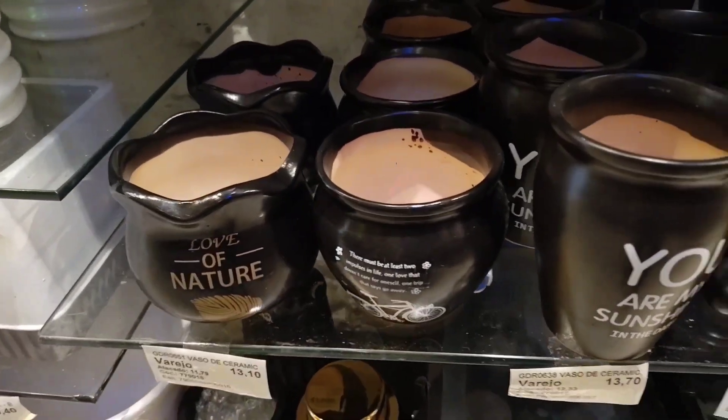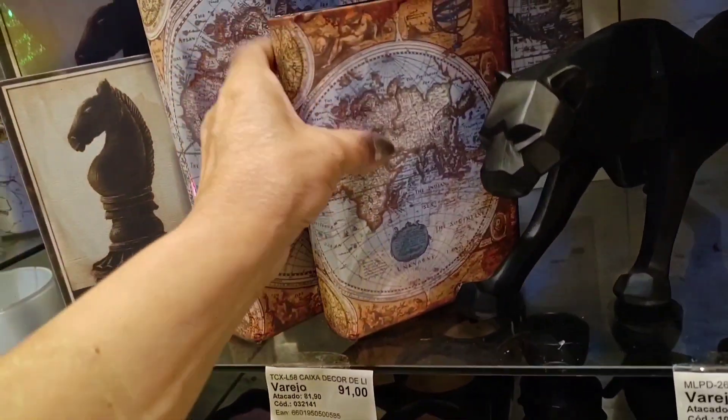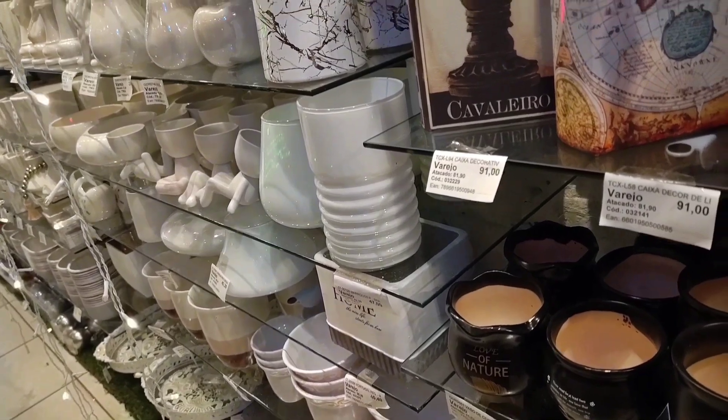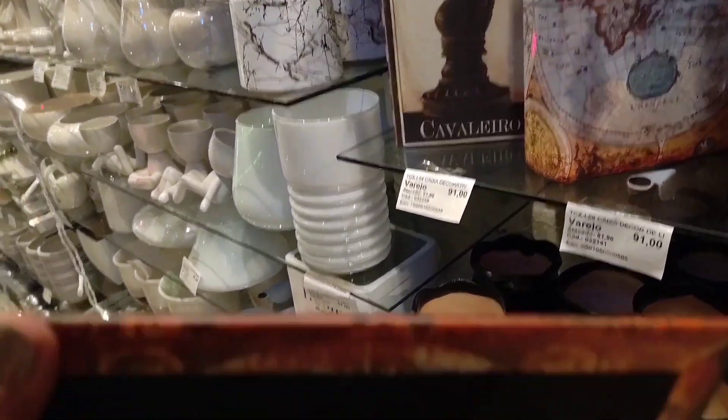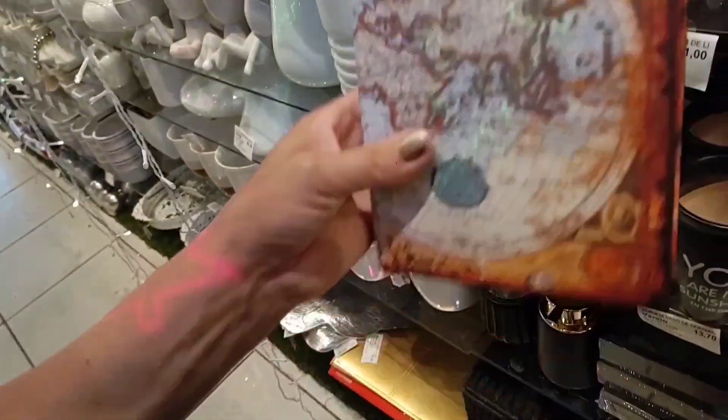Some at R$17.90 as well. Look how beautiful — this book box (caixa livro) is shaped like a book and going for R$91. Perfect for decorating your office or living room. It actually opens like a box — you can place it on the shelf and it looks like a book but it's actually a little storage box.